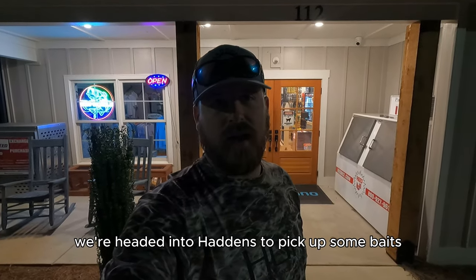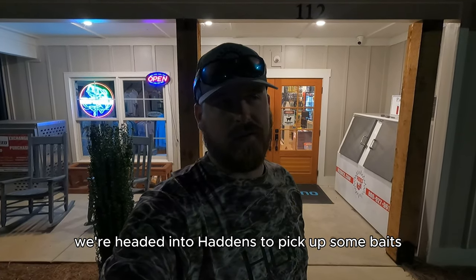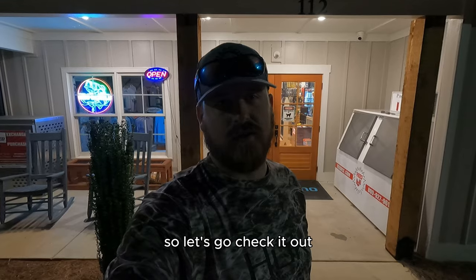All right, good morning y'all. We're headed into Haddon's to pick up some baits. They've got some pretty cool stuff in, so let's go check it out.